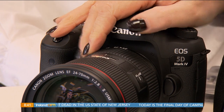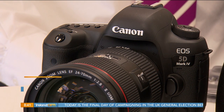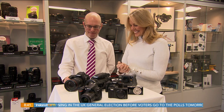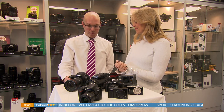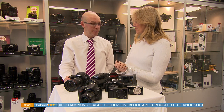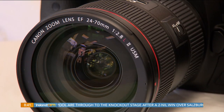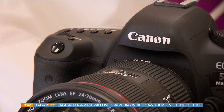I get asked constantly what camera I use, and this is the beauty here — the Canon EOS 5D Mark IV. This is the top of the range in the Canon lineup. If you're looking for something that delivers professional quality but also suits enthusiasts or people who just want the best, this is the one to go for. It does video every bit as good as it does photo, and photo every bit as good as video — it does pretty much everything.